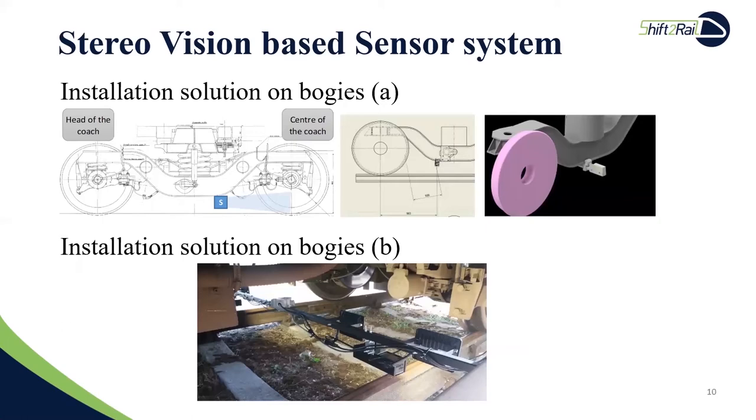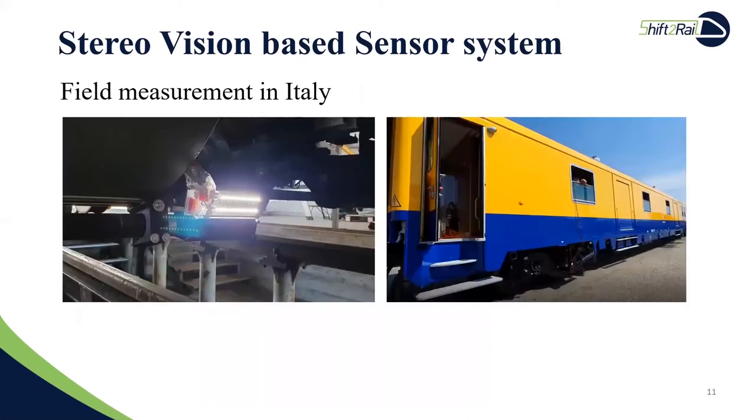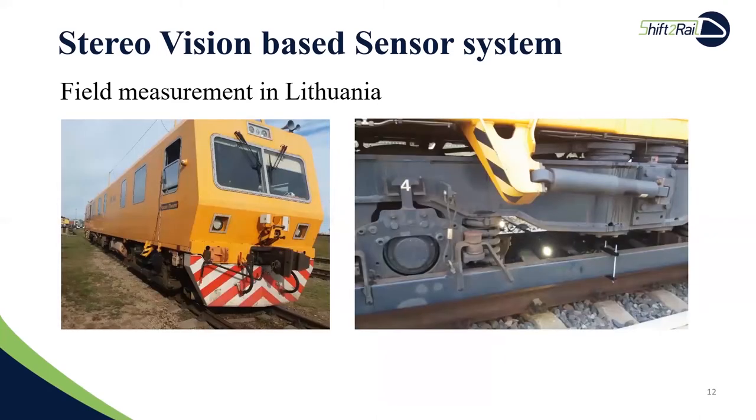Structural calculations have shown that, despite its small size, the mounting solution is extremely robust and able to withstand shocks and vibrations during normal train operation. The second solution is based on a metal frame holding the cameras and LEDs for both left and right sides. We conducted two field measurements at low speeds in Italy and Lithuania respectively, in order to obtain real-world data and validate the mounting solution before moving on to its final design and production. A prototype version of the sensor system was installed on the bogie frame of the existing track recording coaches belonging to RFI and Lithuanian Railways respectively.